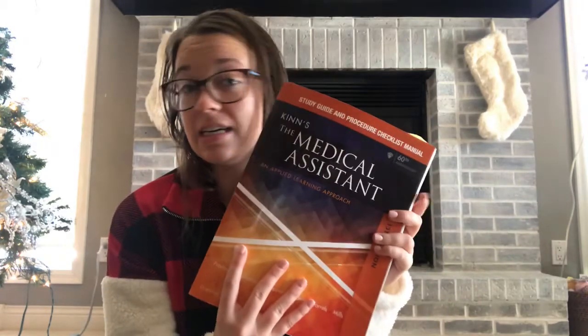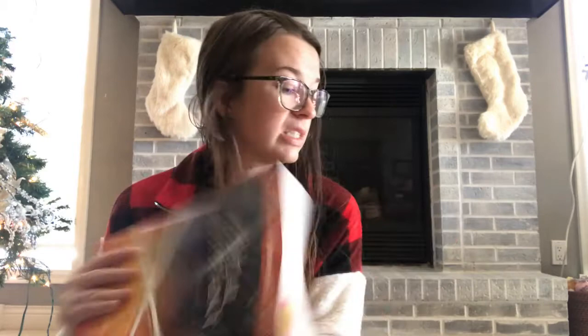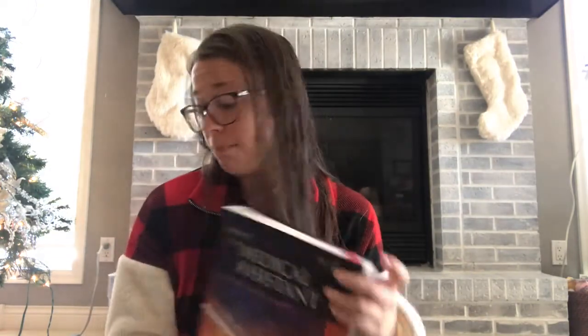First, I'll say this is what worked for me at my school — obviously every college is going to be different and I don't even know if the books are the same. But this is the workbook that all of my clinical and administrative classwork was in: the Kin's Medical Assistant 60th edition. These are really expensive books, so if you can get one on Amazon or eBay I definitely would — just make sure it's the right edition. And this is the textbook that goes along with it.